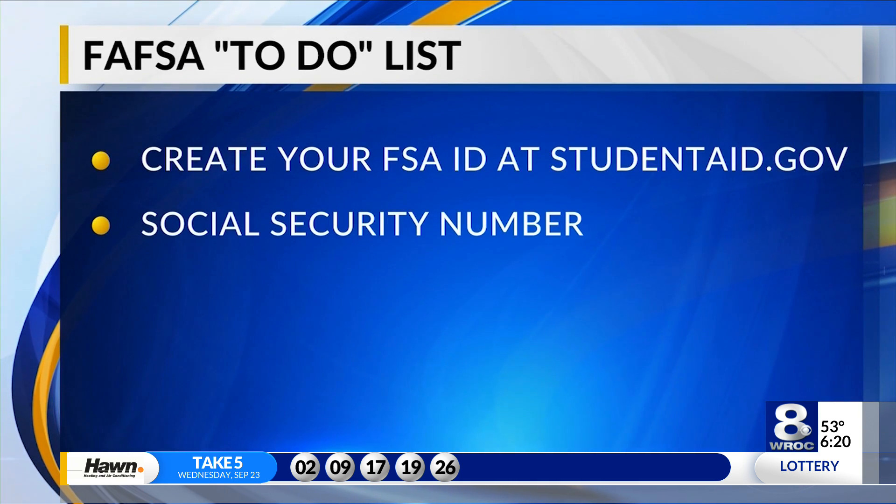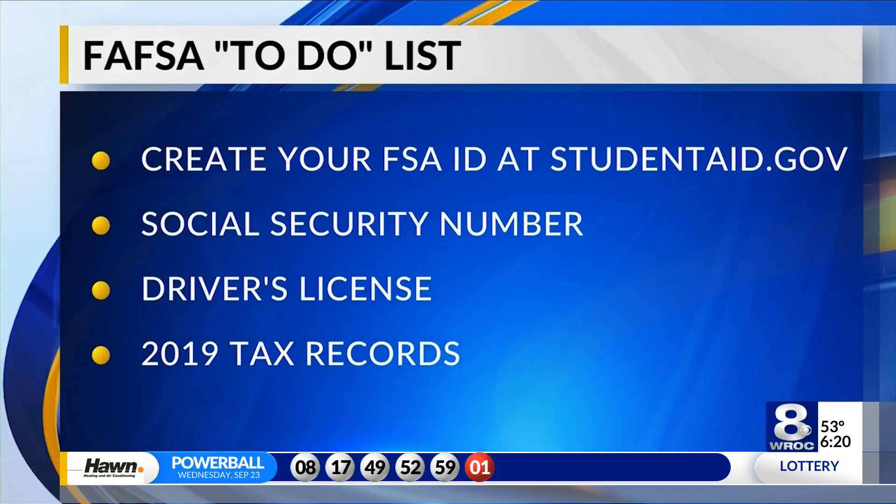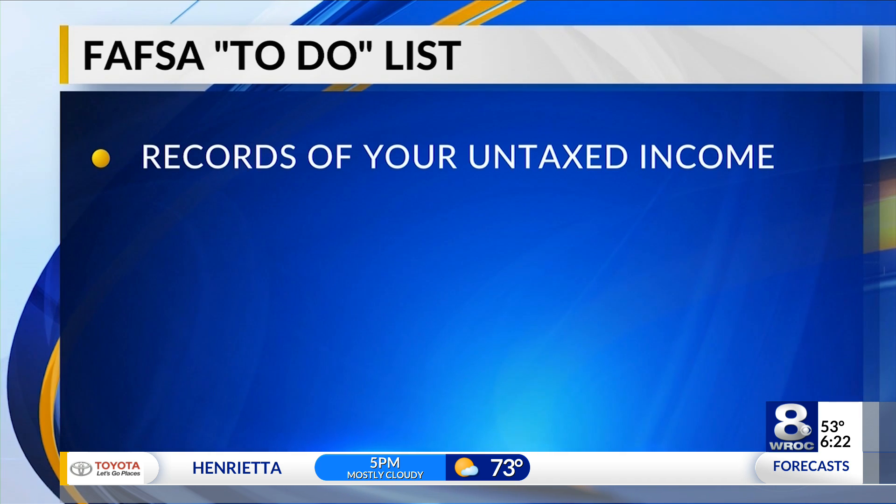Number two, make sure you've got your Social Security number. And if you have one, number three, a driver's license as well. Then hopefully by now you have your 2019 income tax return done, because the FAFSA will be based on your 2019 income tax return — so have that handy. There's a tool that will take the information from the IRS database and put it right into your FAFSA application. I would also have records of your untaxed income, such as disability or veteran's benefits.